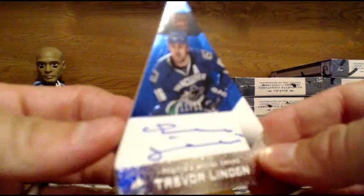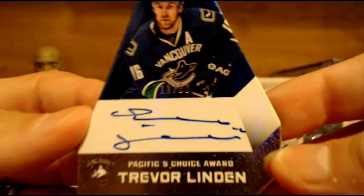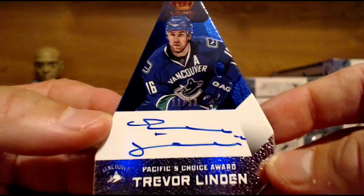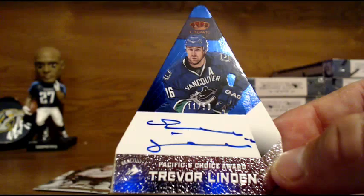And we got a Trevor Linden Pacific's Choice autograph for the Vancouver Canucks. Trevor Linden, numbered 11 of 50 — nice low numbering on that one for the Vancouver Canucks. Who's got the Canucks? That would be Dawn. Congrats, Dawn. Nice hit.